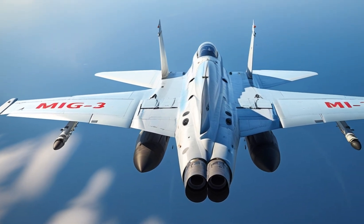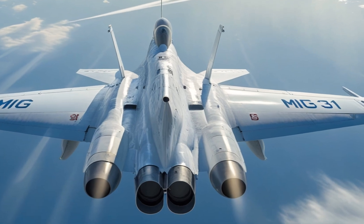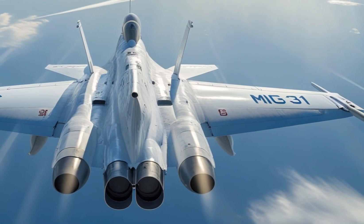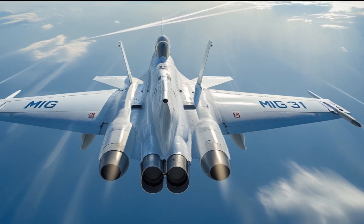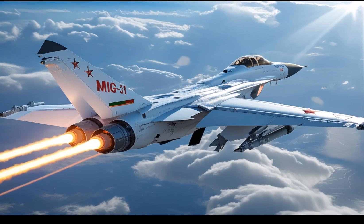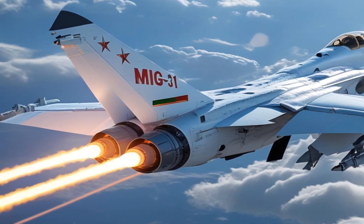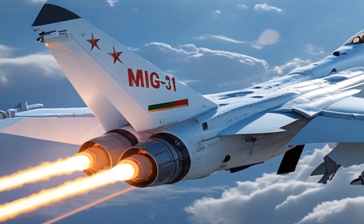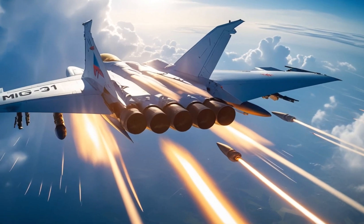As for the cost, the MiG-31 has never been a budget aircraft. The 2025 model reflects the advanced upgrades and modern systems with an estimated price tag of around $60 to $70 million per unit. While this puts it in the premium category, it's still considered a strong value given its unmatched speed, range, and radar systems, making it a formidable option for nations seeking air superiority and quick-response interception power.